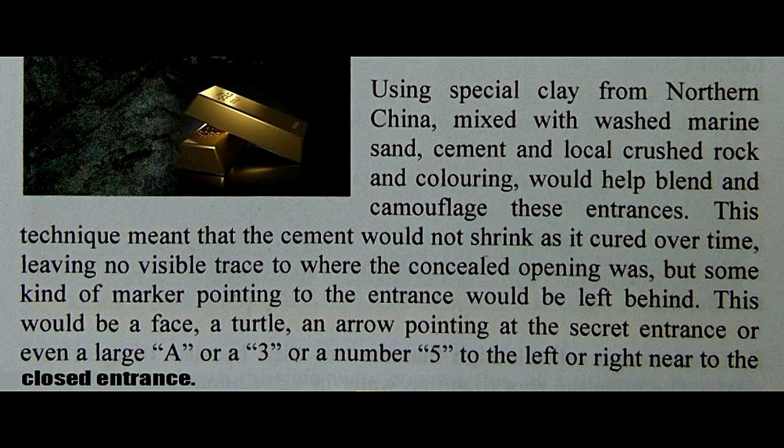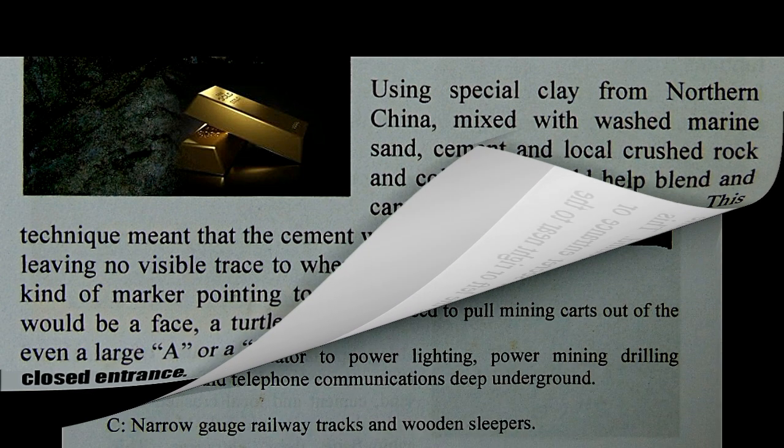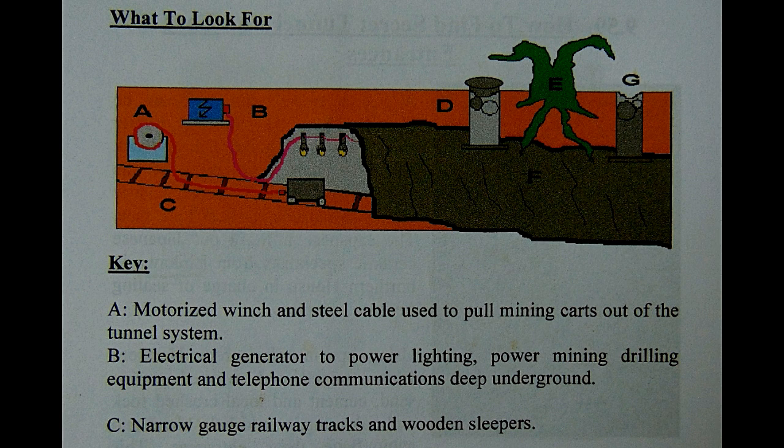At yan ay matukoy nila para sa pagbalik nila, kasi meron silang iniwan na mga markers sa labas — tulad ng mukha ng tao na ginuhit sa bato, pagong, mga araw, mga letra, footmarks, at shoe markers. Para sa treasure, yan ay malapit lamang sa bunganga ng sealed entrance. Ang akala natin ay gilid lamang ng bundok, ngunit pala meron dyang sealed entrances na kinulayan ng pinkish na marble, hinaluan ng semento at local rocks na makikita sa kapaligiran — kaya totally camouflage.